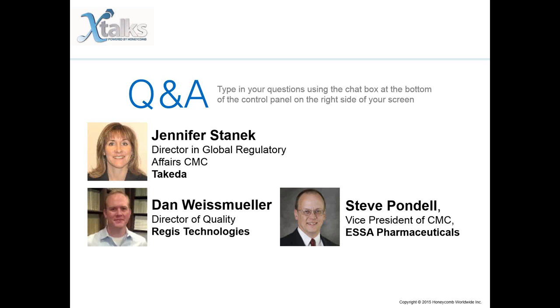We've received a ton of questions, so we'll get started. The first question is for Jennifer: 'I'm not too sure about the Module 2/3 approach since Module 2 is intended as a summary of the information in Module 3. For an IND, I only submit Module 3 for quality and update as needed. Can you please comment on your approach?'